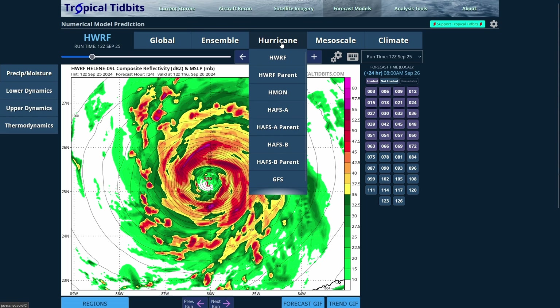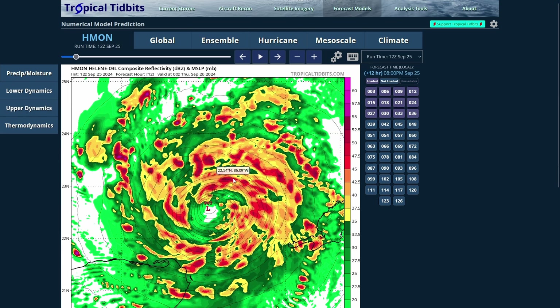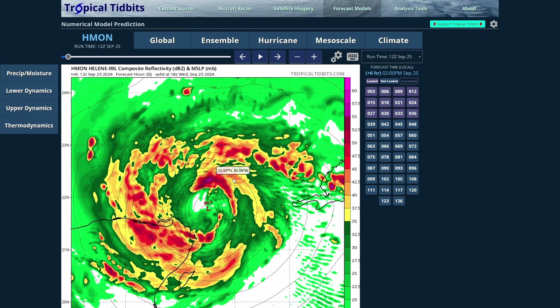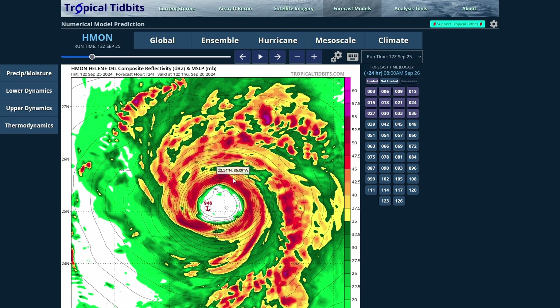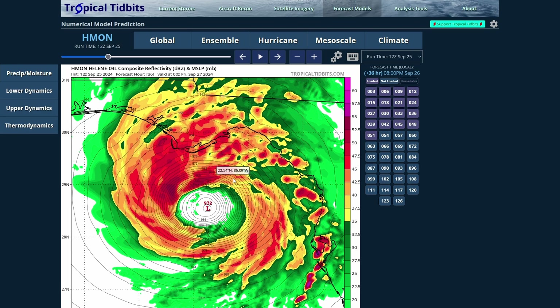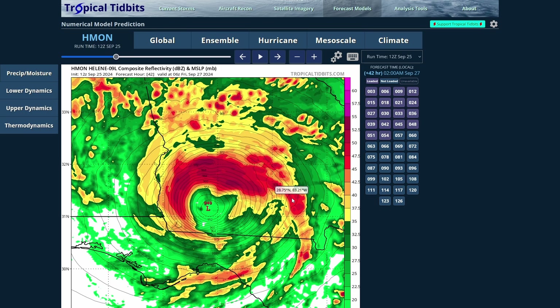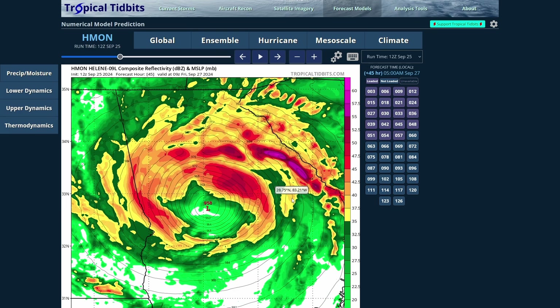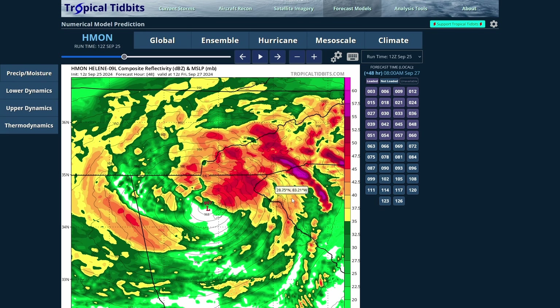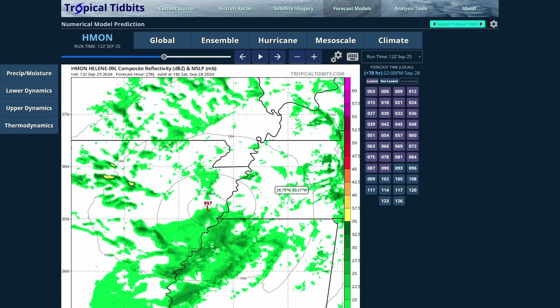Looking at the HMON model: it shows Helene continuing into the Gulf with rapid strengthening, making landfall in the Big Bend and panhandle of Florida. Impacts will begin as early as tomorrow in western Florida. The system continues north into Georgia, impacting Alabama, South Carolina, western North Carolina, Tennessee, Kentucky, and Virginia before eventually dissipating.